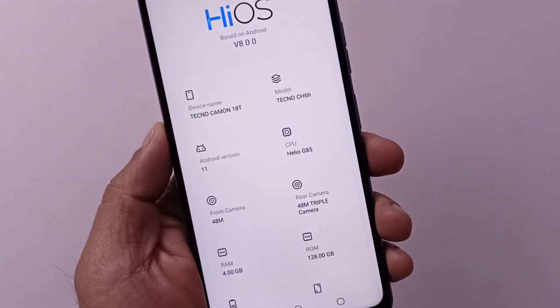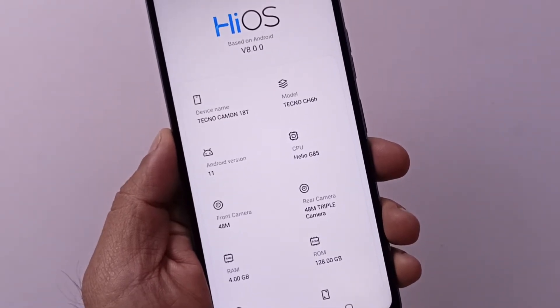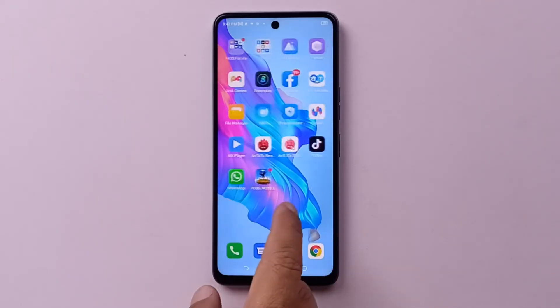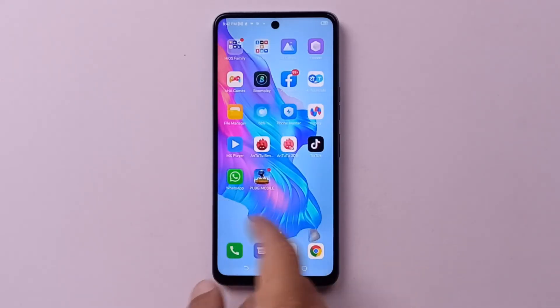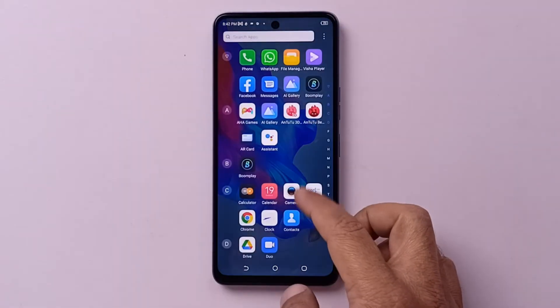Camon 18T is offering us a Helio G85 gaming chipset, 4GB RAM and 128GB internal storage, and you can add a memory card as well. The front is a 6.8-inch display that gives 1080x2460 pixel resolution, and instead of a notch, there is a dot hole for holding the camera.